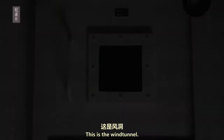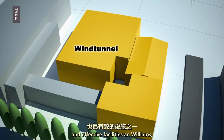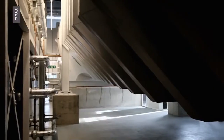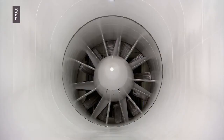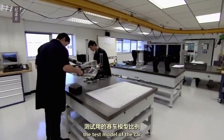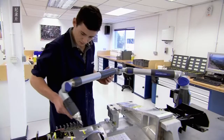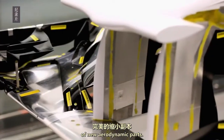This is the wind tunnel — one of the most prestigious and effective facilities at Williams, allowing the team to get real physical data on aerodynamic performance. It's the envy of many teams on the grid. To save on time and materials, the test model of the car is made to 60% scale, with specialist model makers producing perfect downsized replicas of new aerodynamic parts.